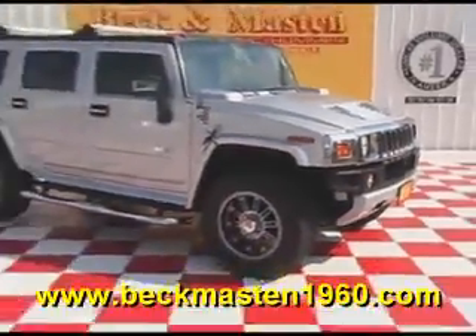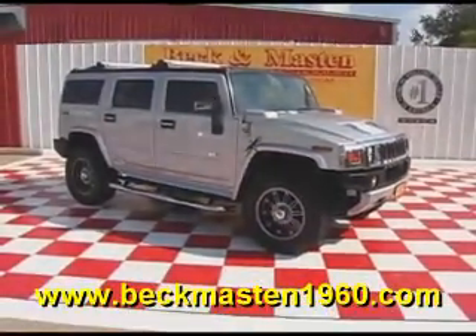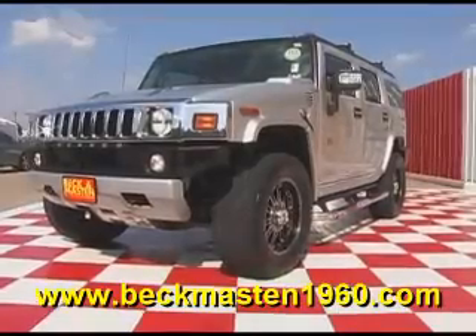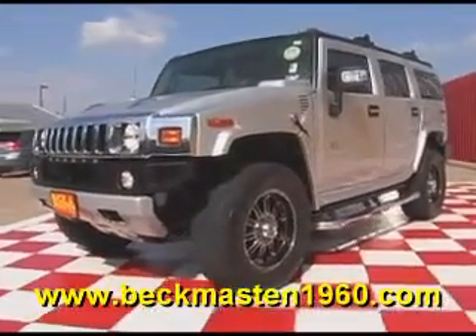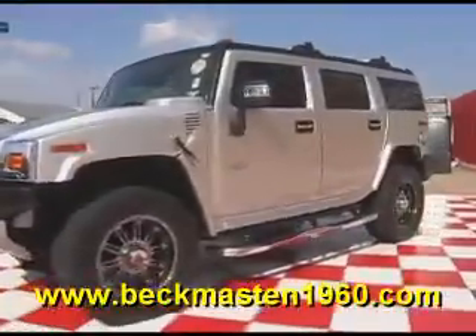Beck and Master 1960 proudly presents this 2009 Hummer H2. This beautiful H2 is silver in color and it is beautiful.